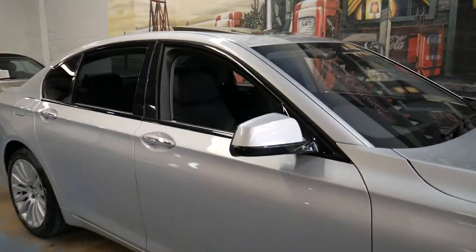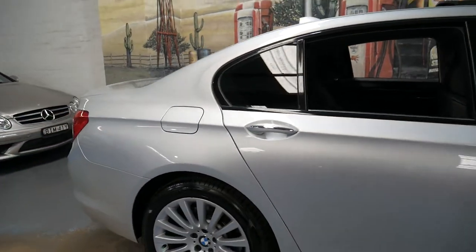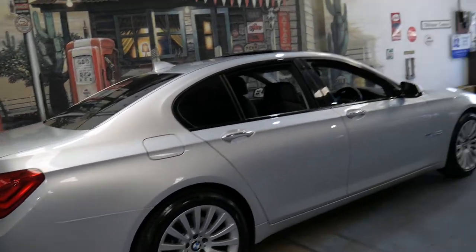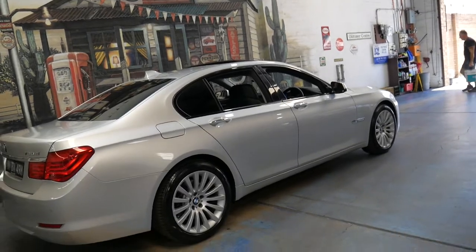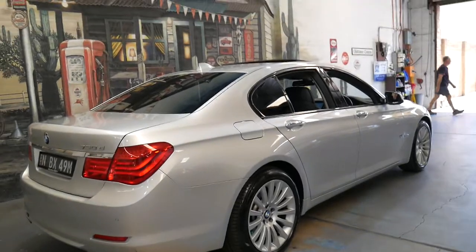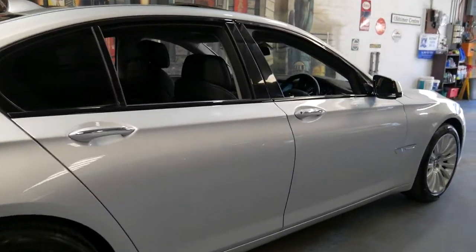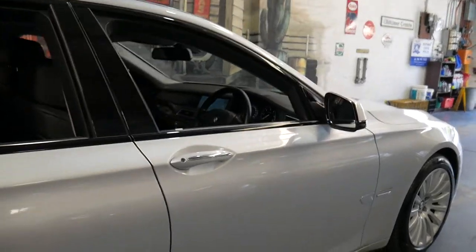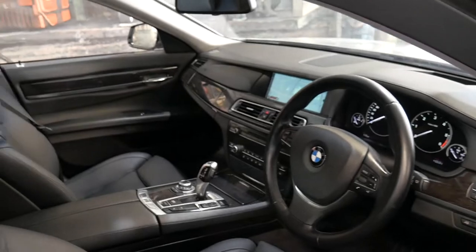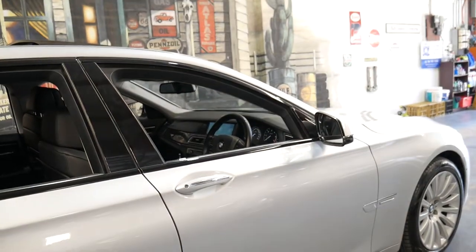This is a very impressive example of the BMW 7 Series from 2012. If you're looking for a car in excellent condition that doesn't need anything spent on it, you should definitely come and have a look. We are the Old Timer Centre, located in Marrickville — only 15 minutes from Sydney Airport. We can help you with finance and we've been doing this for 20 years. Thanks for watching, bye.